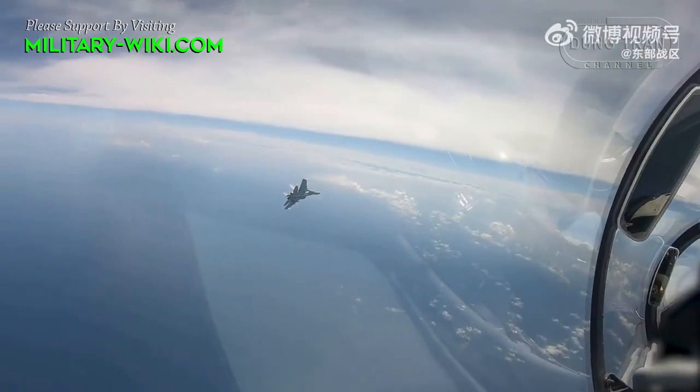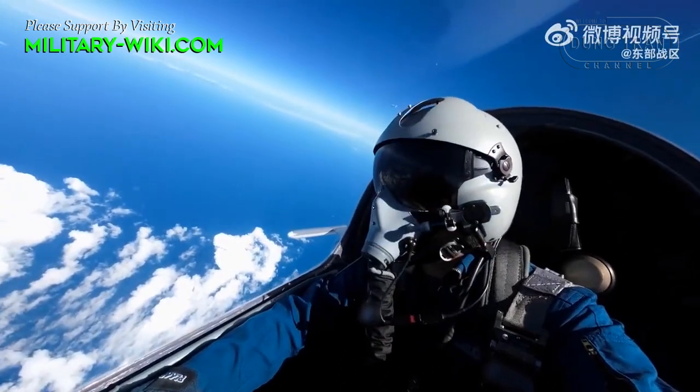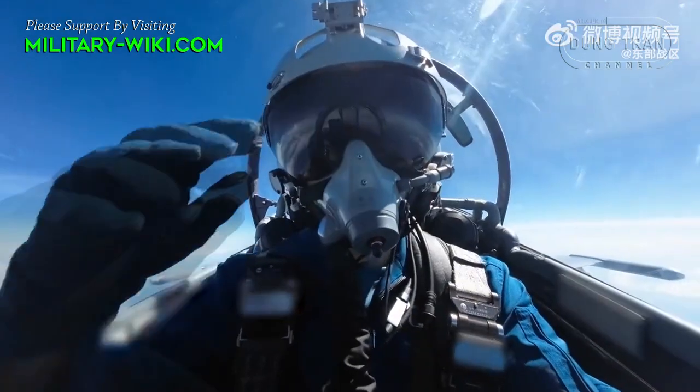In the ever-evolving landscape of aerial warfare, the upgraded J-11B fighter jet stands as a testament to China's commitment to innovation and military modernization.